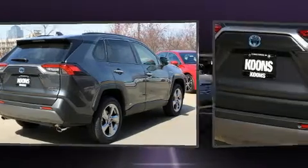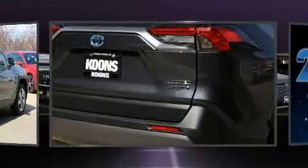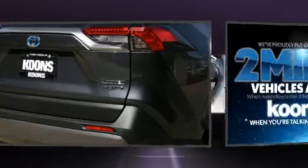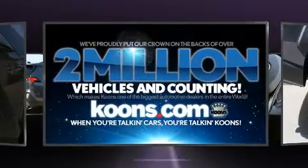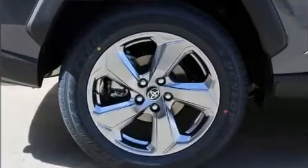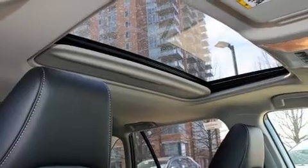Top features include power windows, heated seats, fully automatic headlights, turn signal indicator mirrors, rear wipers, and seat memory. For drivers who enjoy the natural environment, a power moonroof allows an infusion of fresh air.